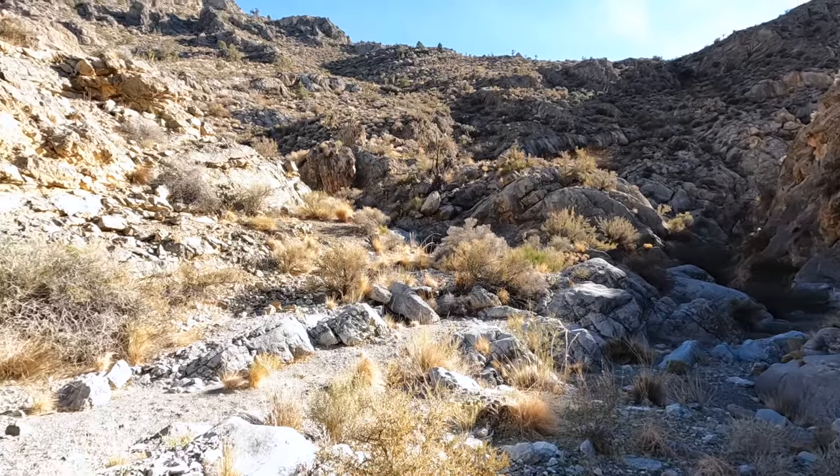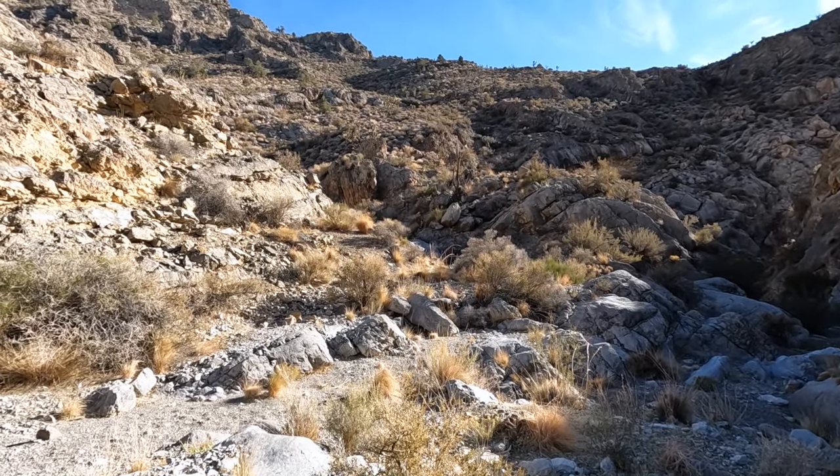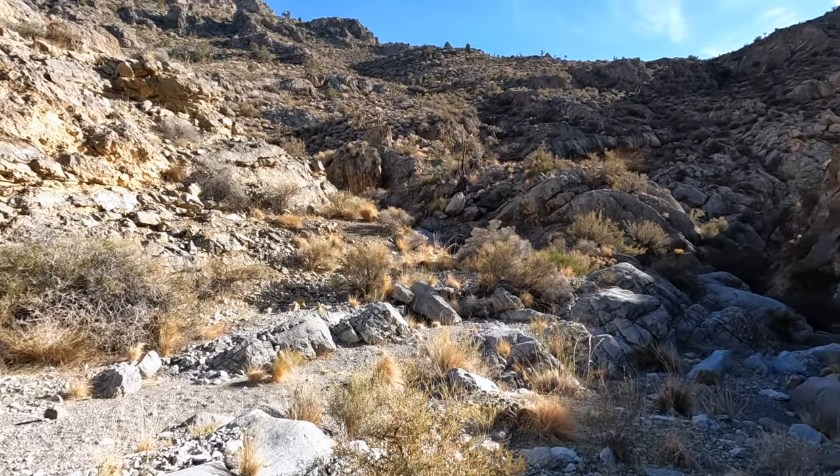Yeah, I never thought of that. The hills are just so forbidding. They could be anywhere up there.